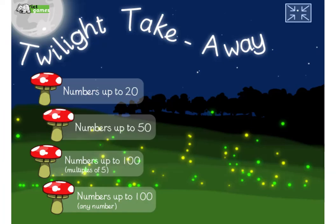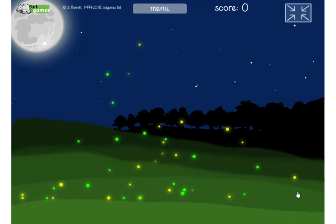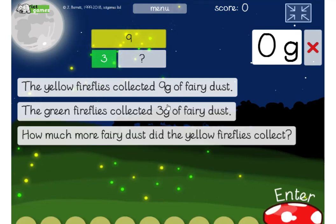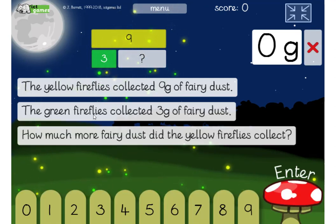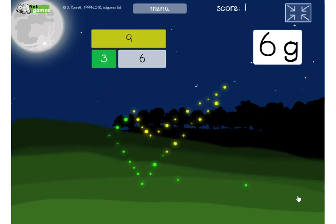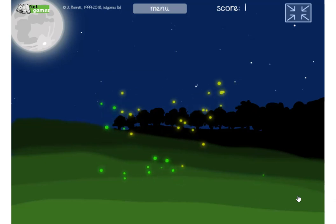Now I've got a game along those lines called Twilight Takeaway. The easiest level is numbers up to 20. You press the next button and you've got the green fireflies and the yellow fireflies. The yellow fireflies collected 9 grams of fairy dust, the green fireflies collected 3 grams of fairy dust. How much more fairy dust did the yellow fireflies collect? Well, I think about 9 — 3 and what makes 9? 3 and 6. So I press Enter. The fireflies give me a tick — I got it right. Fantastic.